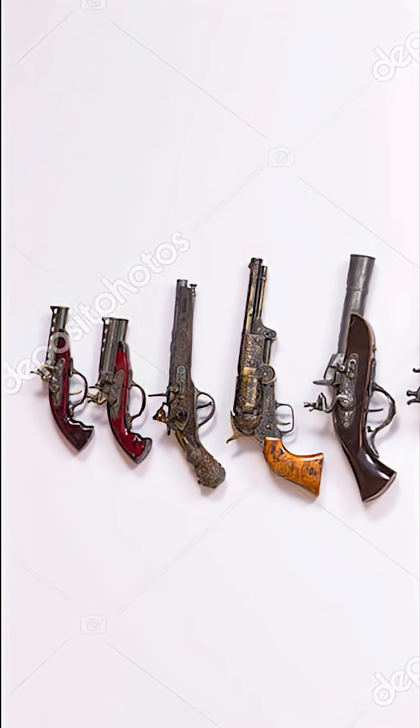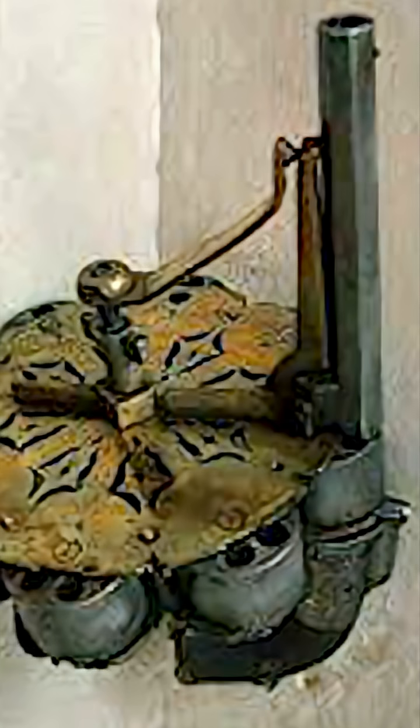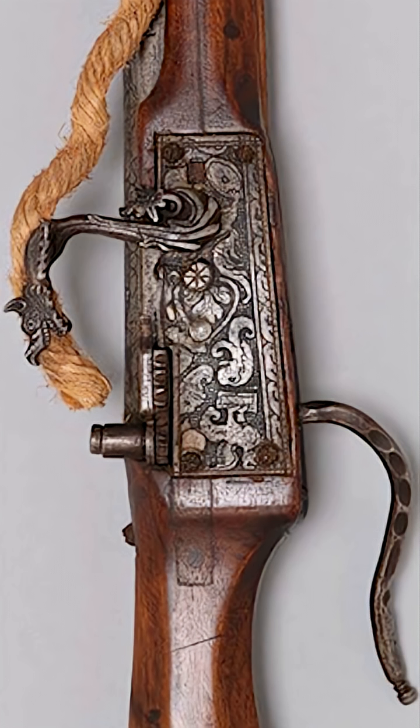Welcome everyone to the live stream. I'm really excited to have you all here today. If you love gun history, legendary firearm designs, and understanding how old weapons evolved into the modern systems we see today, then you're in the right place.